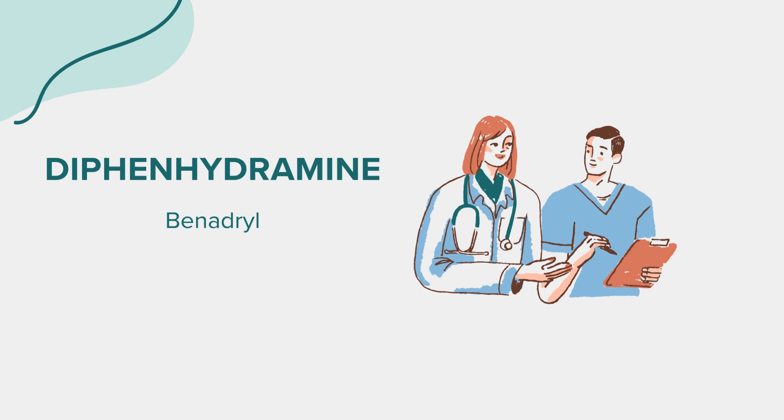While taking diphenhydramine, it's advisable to avoid alcohol and other substances that may increase drowsiness. Additionally, be cautious when rising from lying or sitting positions to prevent dizziness. Avoid driving or operating machinery until you know how this medication affects you.